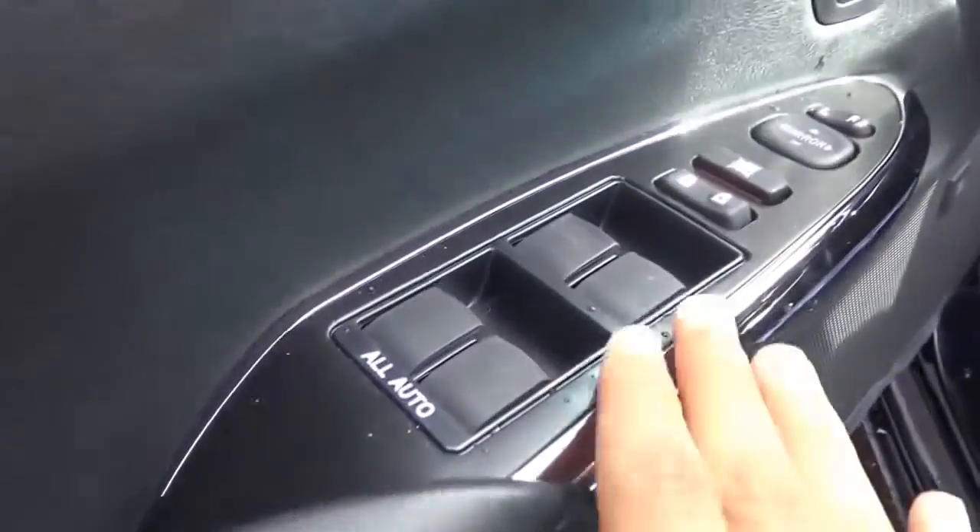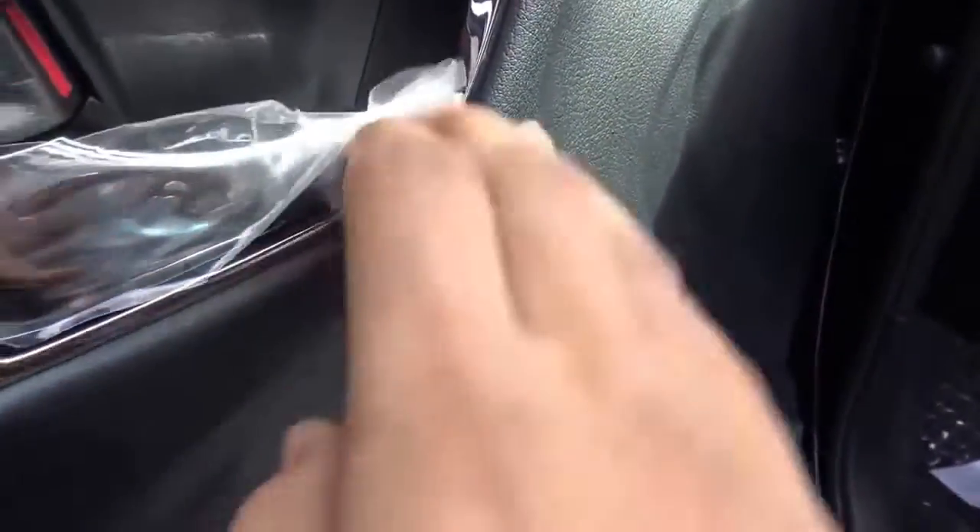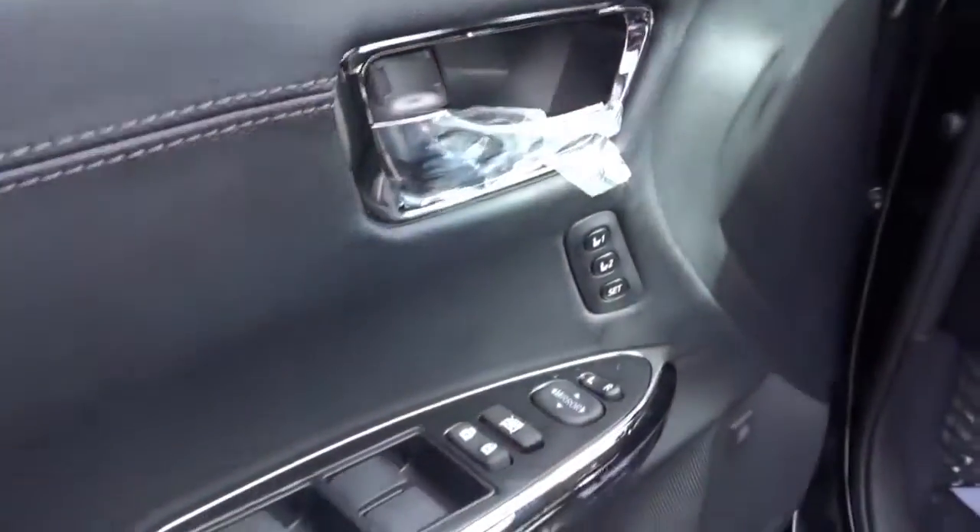All of your basic powered features are here: power windows, power door locks, power mirrors, memory seat settings for two people, and chrome interior door handles.